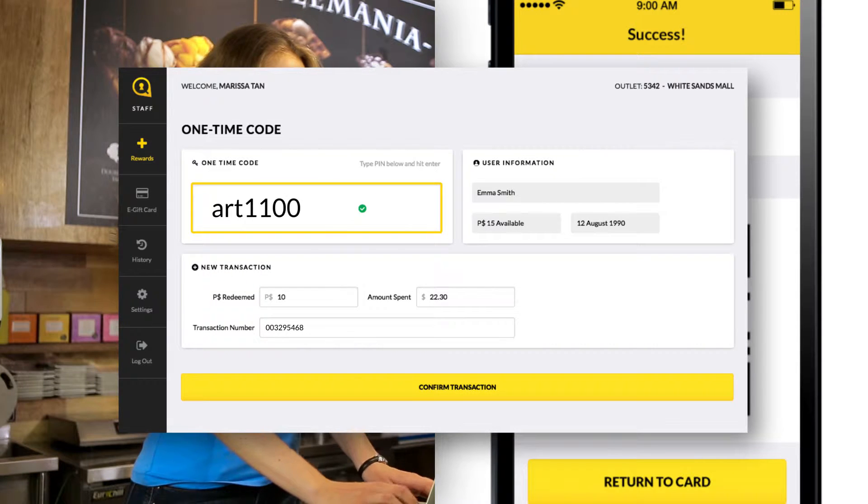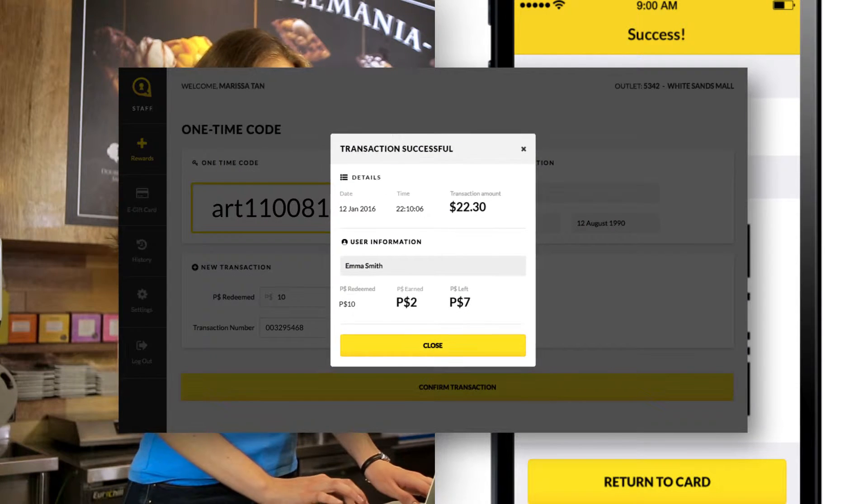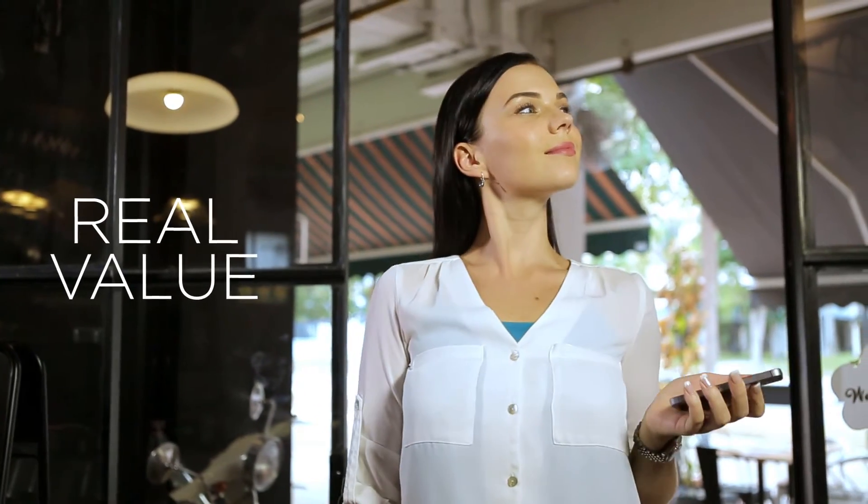Plink works just like a prepaid card that adds Plink dollars to the customer's account. So customers with Plink dollars now have real value to use the next time they spend at your business.